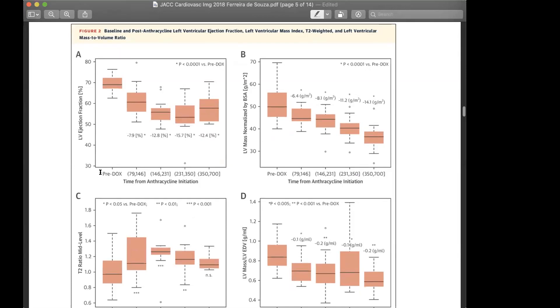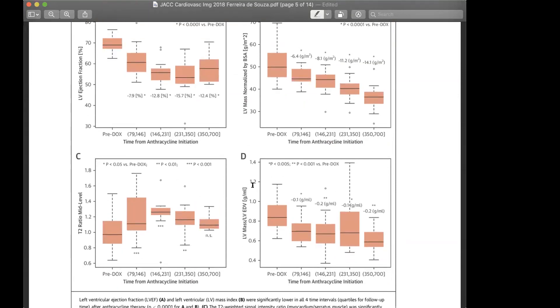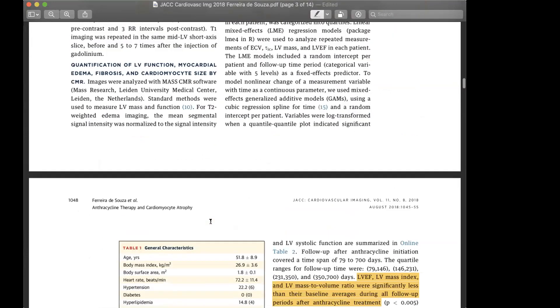Moving to figure two, which shows the timeline from anthracycline initiation divided into quartiles: there is a significant decline in LV ejection fraction over the treatment period, a significant decline in LV mass throughout treatment, and a similar decline in LV mass indexed to end-diastolic volume — an index of LV remodeling. On the other hand, the T2 ratio at the mid-myocardial level was significantly elevated.